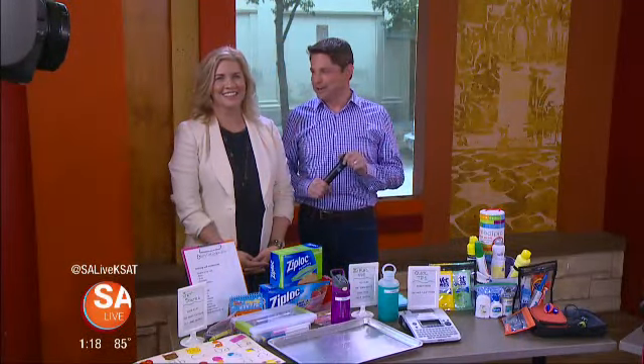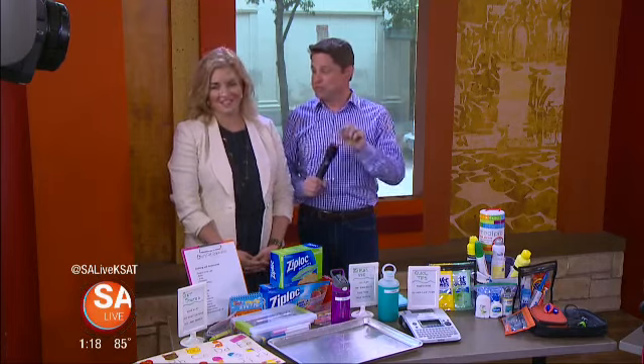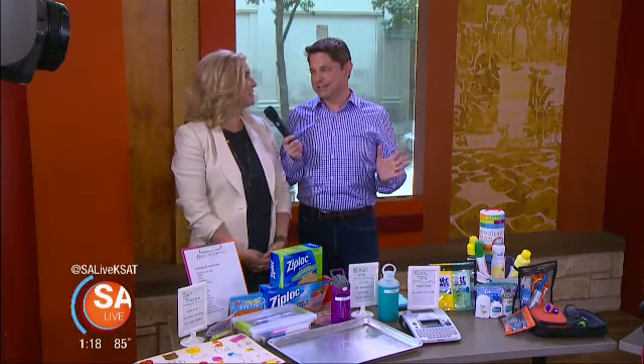I'm ready to get on the road. Karen Mead is from Let's Get Organizing here in San Antonio, and you move families, you move businesses, you get people organized. We get people moving. That's right. You have a gift. Thank you.